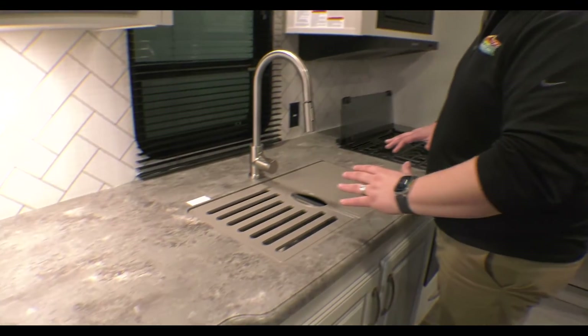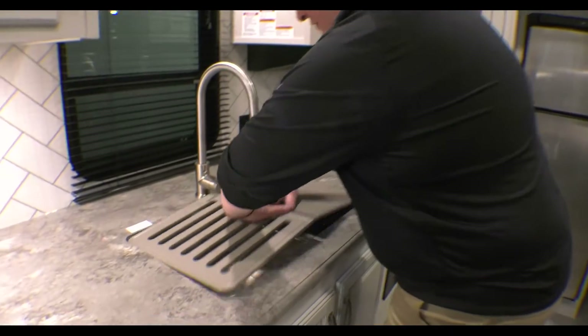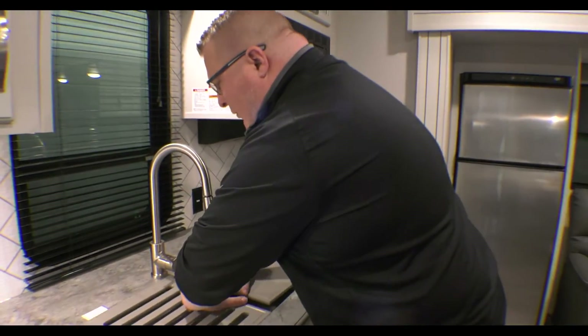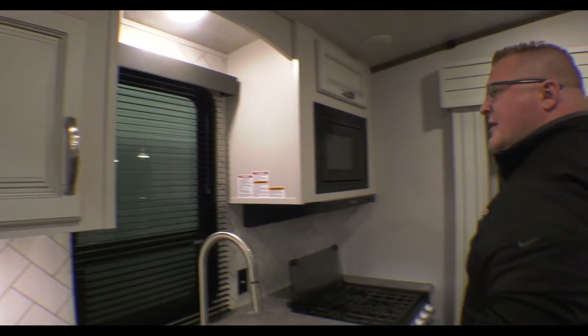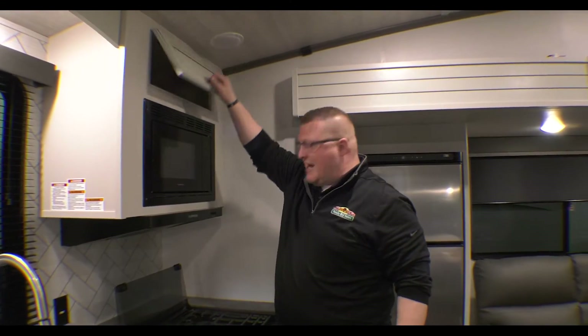Right when you get up into the coach, you're going to notice all this countertop space. You've got prep space, outlets here, your 50-50 stainless steel undermount sink — you can easily wipe spills into there. You've got your sprayer integrated into the faucet. You've got storage above your countertop space and a nice window to look out the back of your coach. Of course, you have a microwave with storage above that as well.